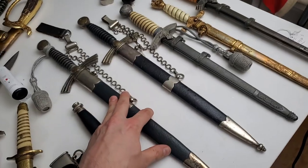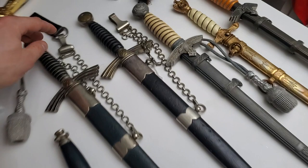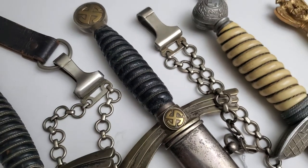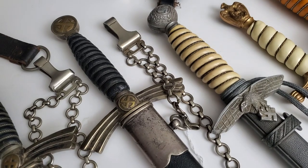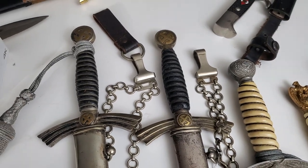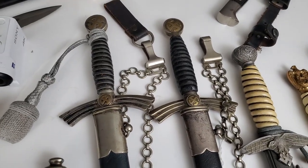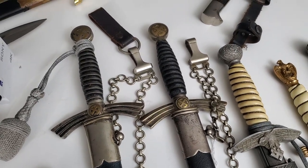Here we can see two nickel silber officer Luftwaffe daggers, first model. Look at this chain — you can see the difference: this one is early, because it has the same chain you can find on DLV daggers. That's an interesting detail. I love heavy metal daggers — they're called that in Russian — and nickel silber is a little bit more than zinc, but I like all DLV daggers, I can't lie.